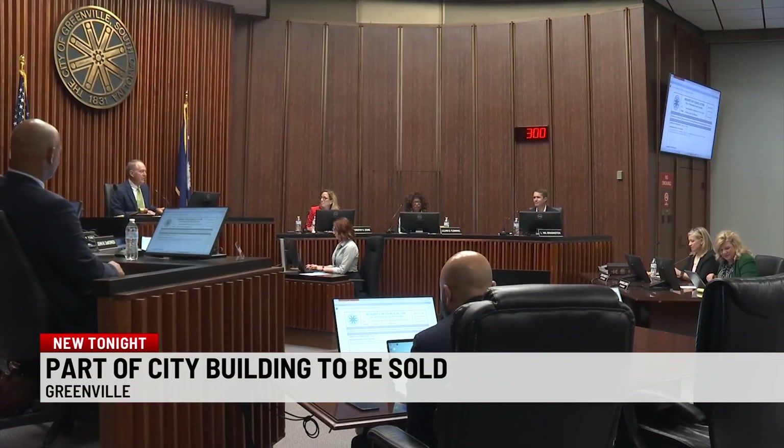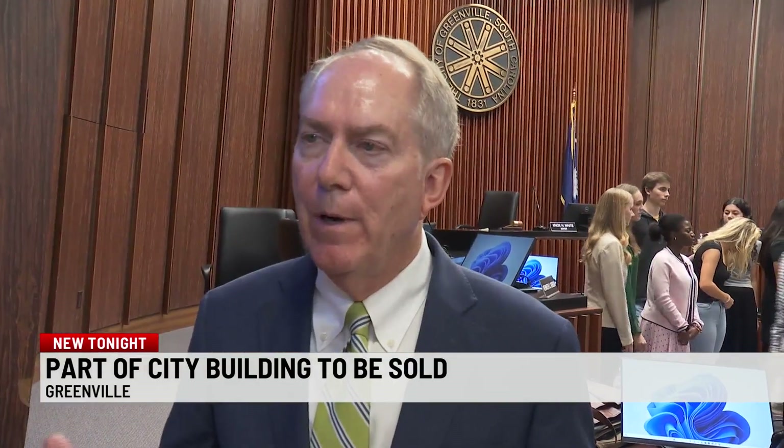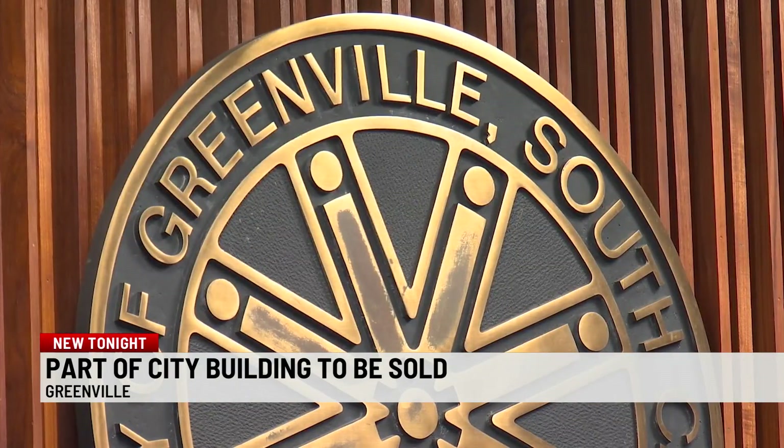We've been looking for some time to build better quarters here. We waited — we finished our work on the new police headquarters, new fire stations, and other priorities we had — but now we're going to turn our business to City Hall itself.